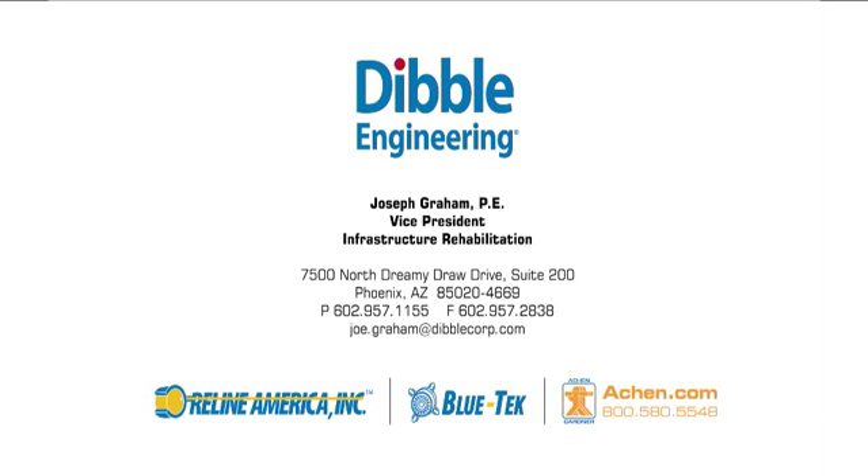Aiken Gardner and Dibble Engineering have the necessary knowledge, experience, and resources to bring this technology to you and provide the same level of service and quality on your project.